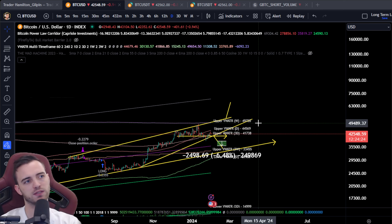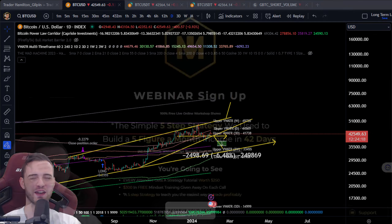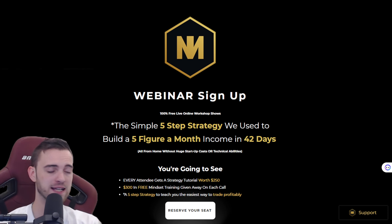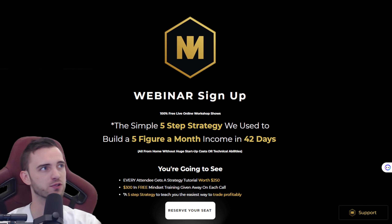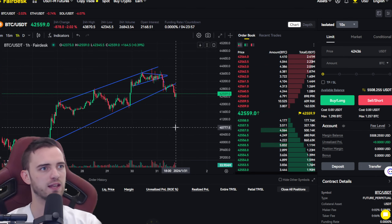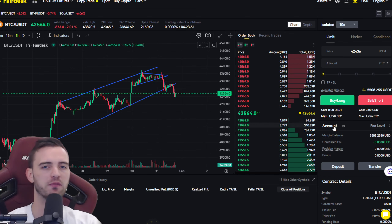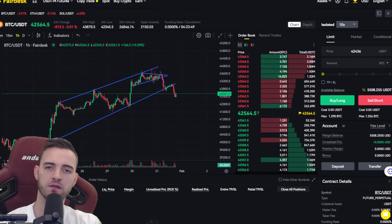So yeah, this is pretty much the whole video. If you do want to learn a strategy, feel free to head over to NewMoneyNetwork.net/training where you can sign up to learn the strategy. If you are a beginner, this is absolutely for you — you will learn a hell of a lot, everything my mentors taught me when I started. Besides that, Fairdesk is in the description as well, and Cryptonomy if you want a bit more of a long-term investment. I'll see you guys in the next one — hope you're having a fantastic day. Peace out.